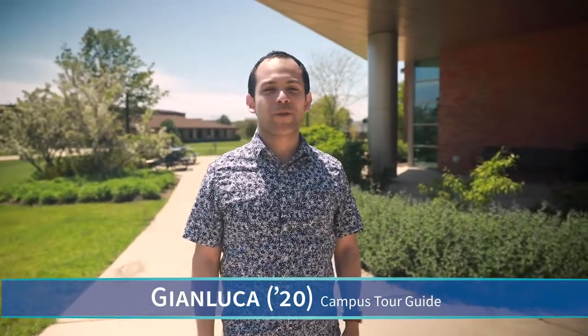Hi, welcome to Trinity. My name is John Luca and today I'll be giving you a tour around campus. We're gonna start right here at the Waybright Center. Let's go in.